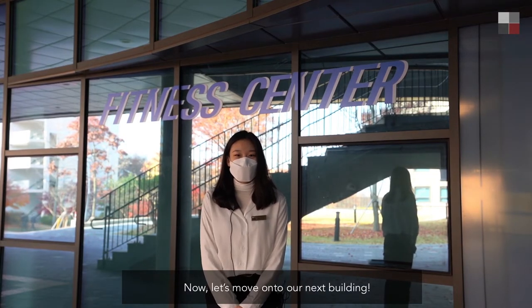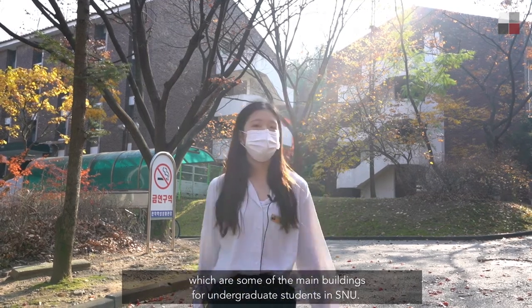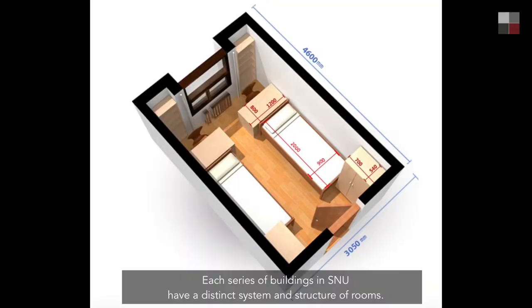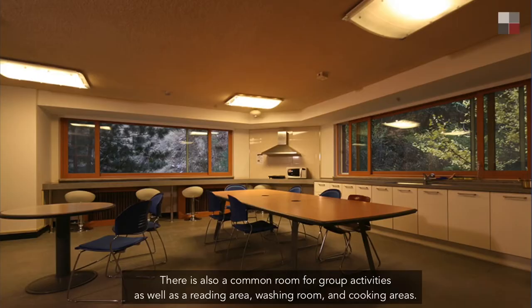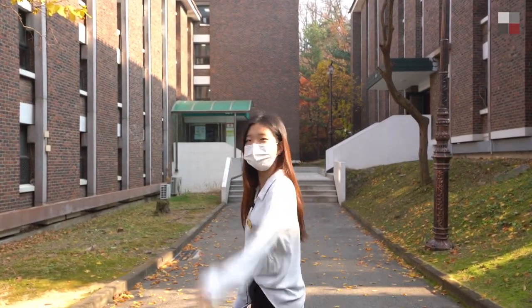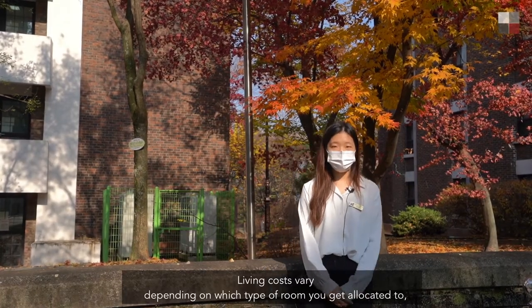Now let's move on to our next building. We have buildings 921 through 926, which are some of the main buildings for undergraduate students. Each series of buildings has a distinct system and structure of rooms. One unique part of the 92X buildings is that there are two people to a room, as well as a shared bathroom through a corridor system. There is also a common room for group activities, a reading area, washing room, and cooking areas. One interesting part about the dorms is that they don't enforce a curfew.